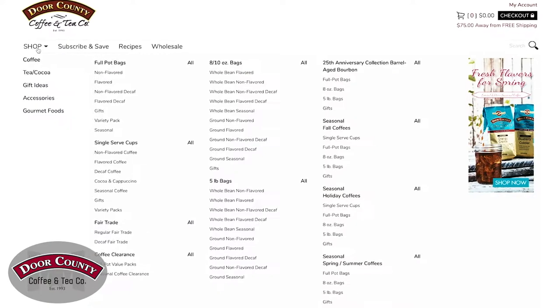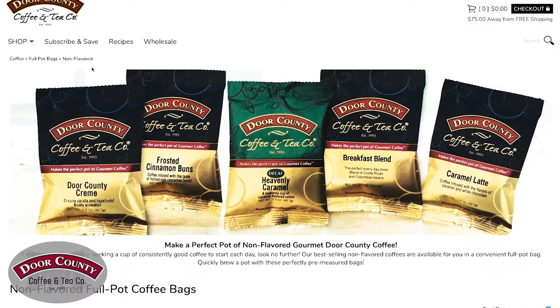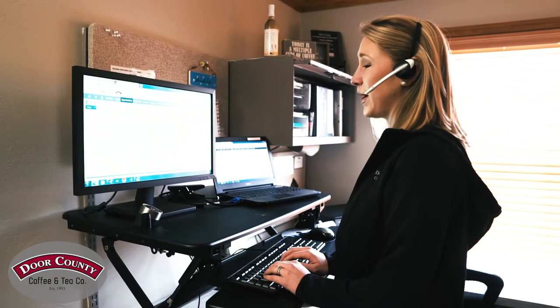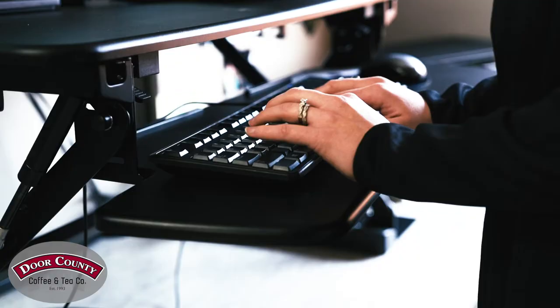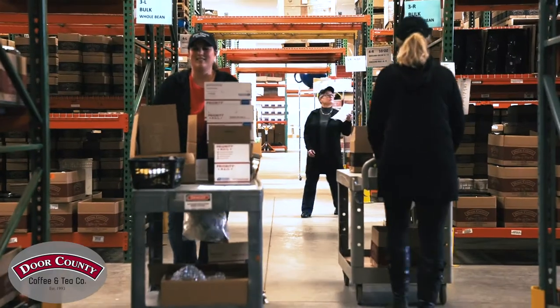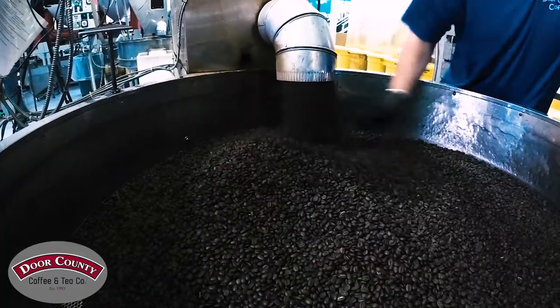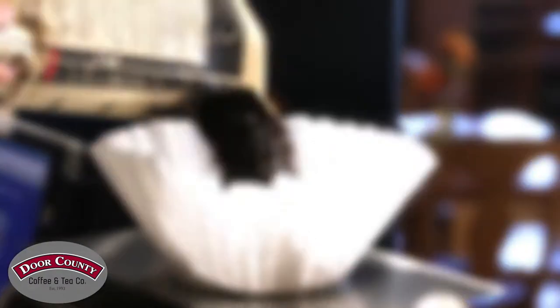If you want to explore all of the coffees Door County Coffee has to offer, you can do so through their website. Door County Coffee exceeds expectations in their fulfillment speed and customer service. Their 40,000 square foot facility features a cafe where you can see them roast over 5,000 pounds of coffee daily.